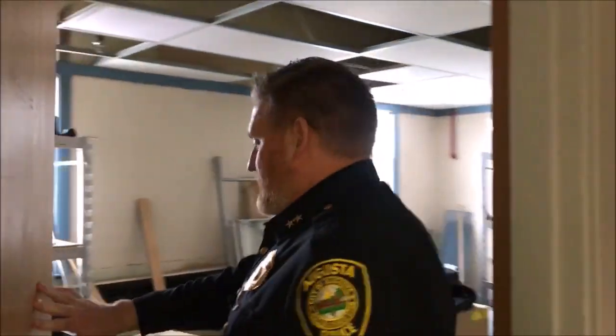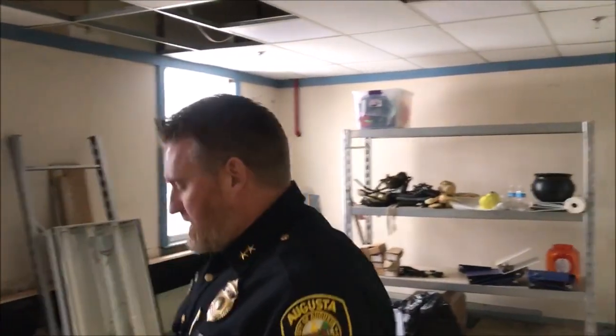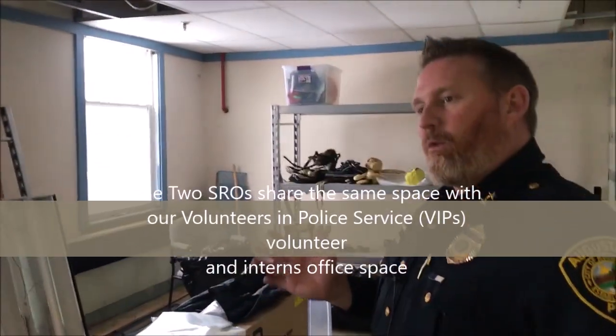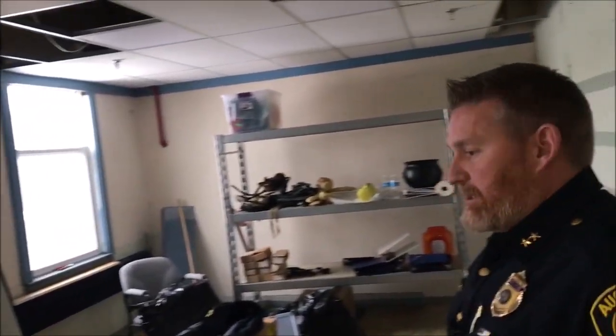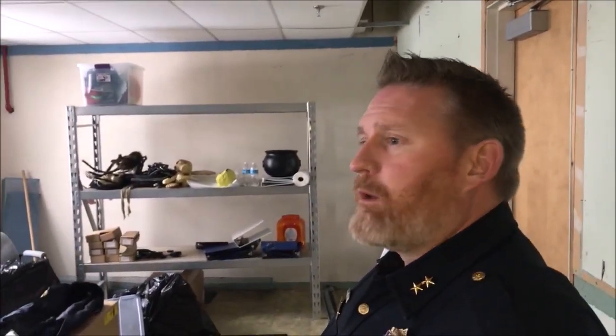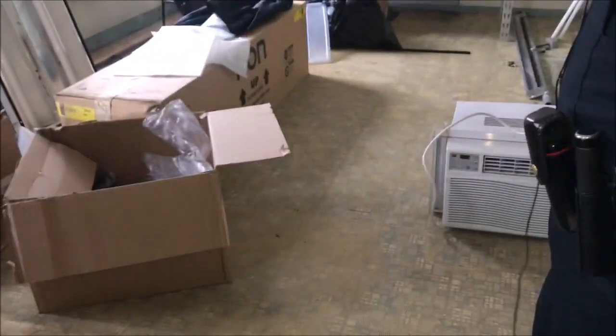Now we've moved down the hallway to another area. The size of the department is a positive in some ways but also a negative — this space is in disrepair. We don't actually need it right now; we could use it for an extra office but we've decided to double the school resource officer office with a community resource officer and intern office. It would make a good space for one of those, but with all the issues here and the cost it would take to rehab this space, it wouldn't really be worth putting the money in until we decide where we're going to go.